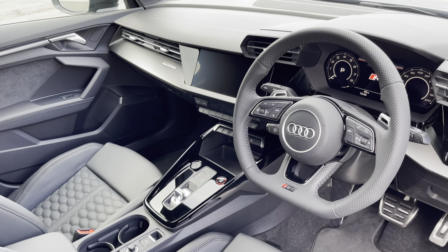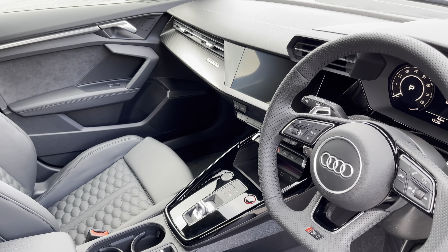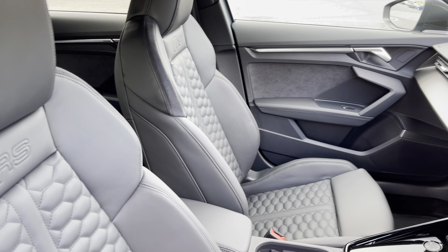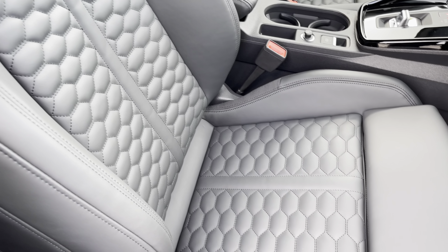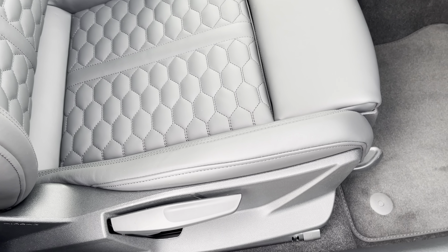In the front you'll find a flat bottom three spoke leather multifunction steering wheel and decorative carbon trim inlays. There are fine Nappa leather upholstered front sports seats which are not only plush but also really comfortable and supportive, especially on long journeys, while the seats are manually adjustable.